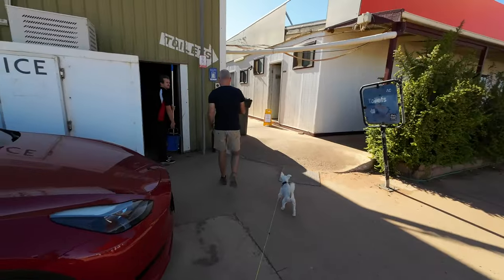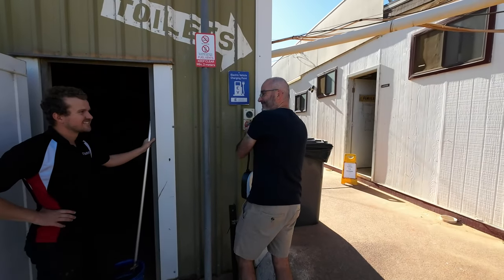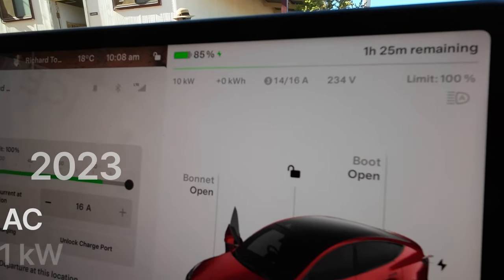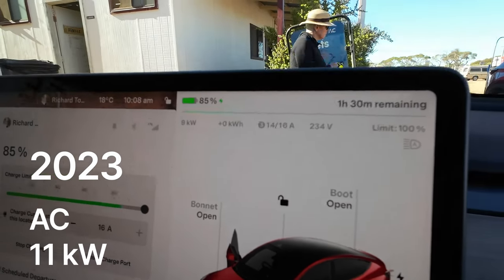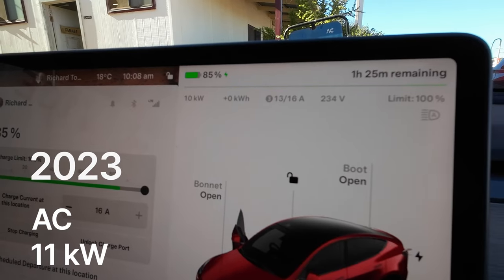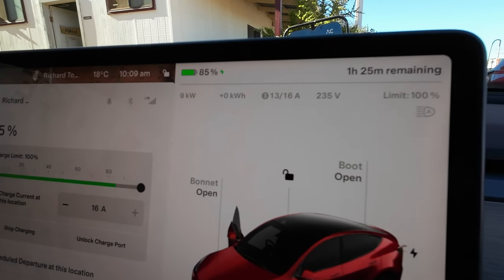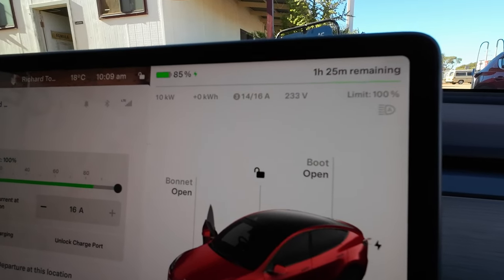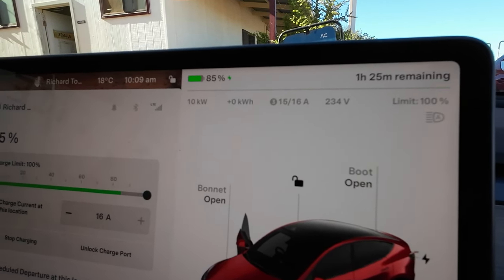I'm going to use the older charger here to see if we can get a faster charging rate. Someone mentioned it took three hours on the RAA unit — I think the old socket is faster but you have to bring one of those converter boxes, and they're not cheap. As predicted, getting more than 7 kilowatts — hopefully it will stabilise on 11. It's fluctuating a bit. Nine months ago we were getting fairly stable 11 kilowatts using this setup.